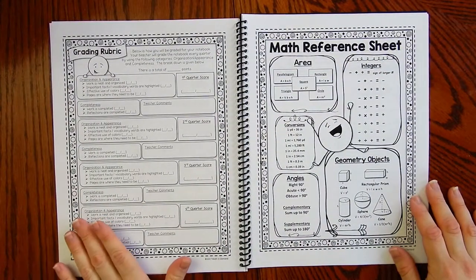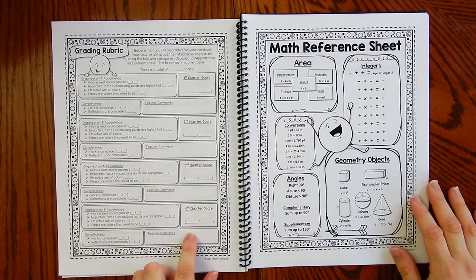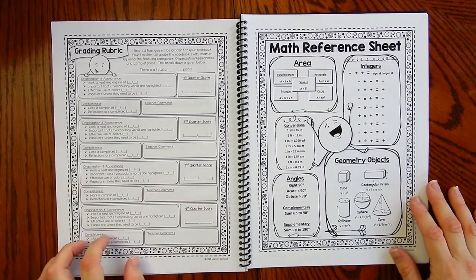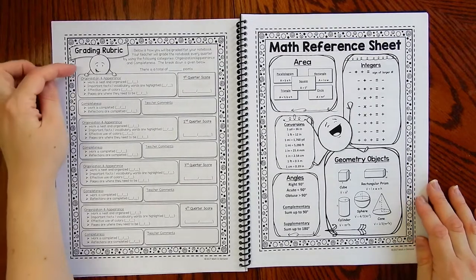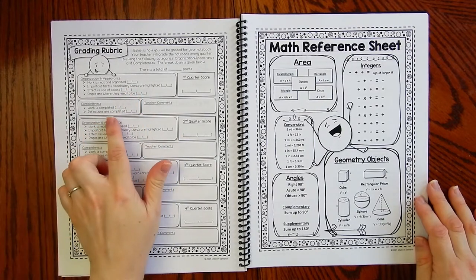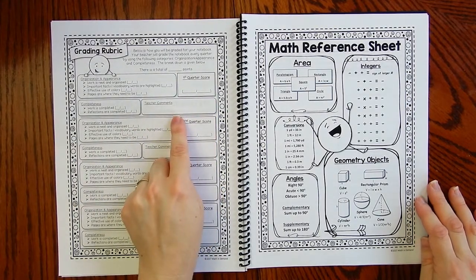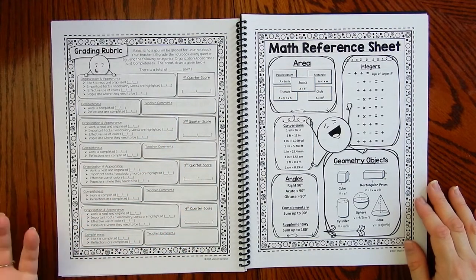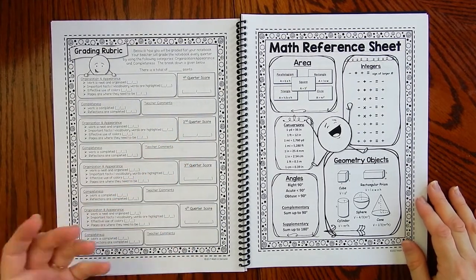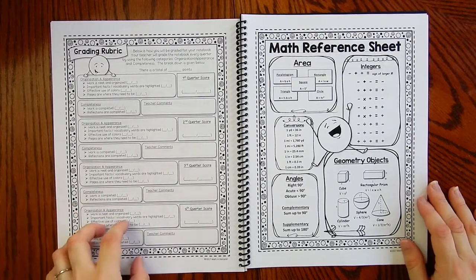There is a grading rubric — I absolutely love the grading rubric. I have broken it down by first quarter, second quarter, third quarter, and fourth quarter so that students are scored each quarter. I love this because it informs students of what they're doing well or what they need to improve on. I broke it down by organization, completeness, and you can decide how many points to give for each. There's a spot for teacher comments — you can write 'excellent notebook,' 'needs to improve your reflections,' and so on. It gives really nice feedback so students know what they need to improve to get a better score.